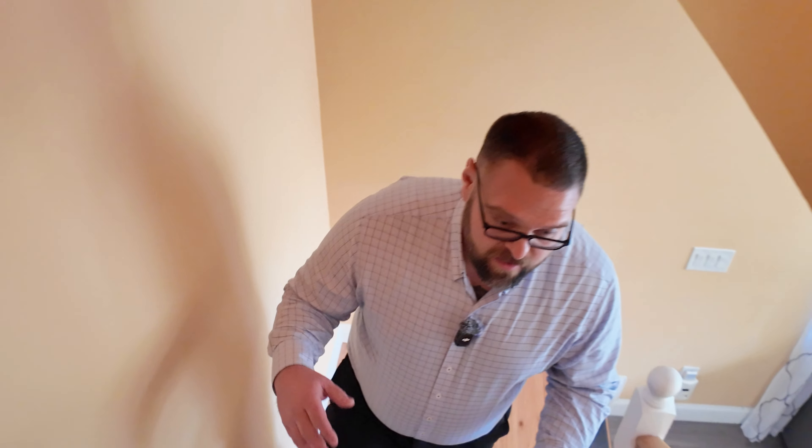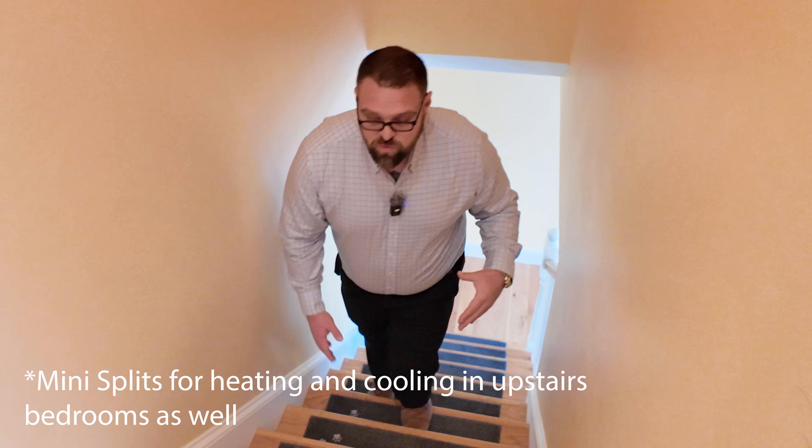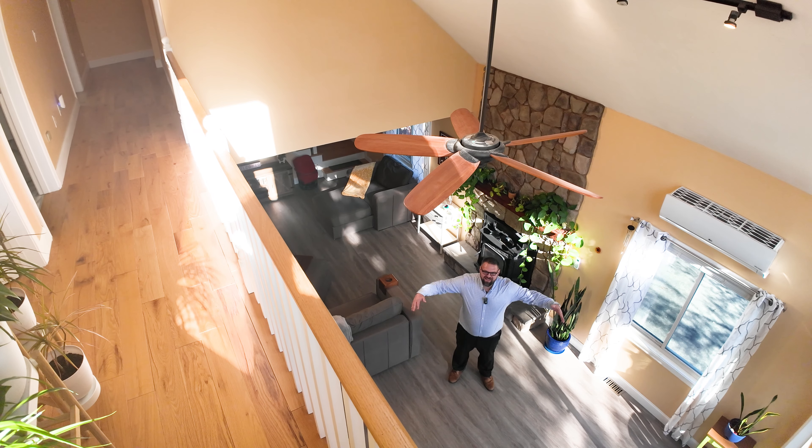All right, let's go upstairs. We've got the primary suite, primary bath, and a huge walk-in closet. The heat systems and cooling systems I mentioned earlier continue up here — the forced hot air and the central air are ducted into each room, and the pellet stove heat can get up here very easily over this balcony.